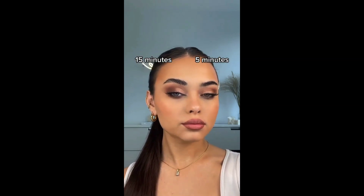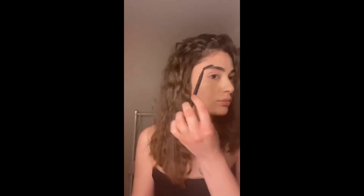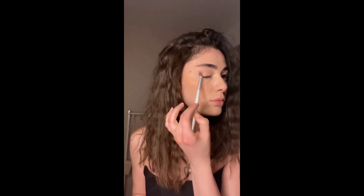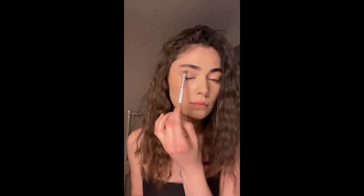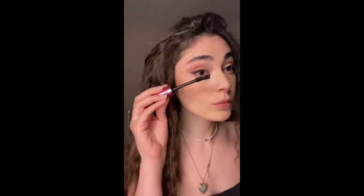So, let's get started. Achieve a natural makeup look that enhances your features while maintaining a fresh-faced appearance. Remember, the key to a natural makeup look is to enhance your features while keeping the overall appearance light and effortless.